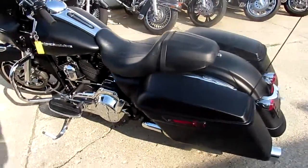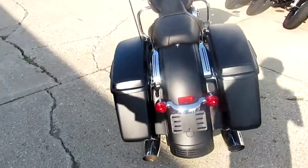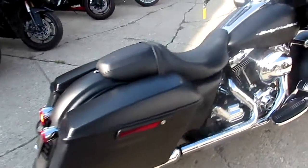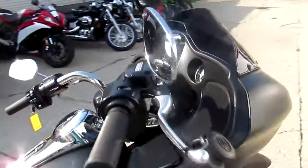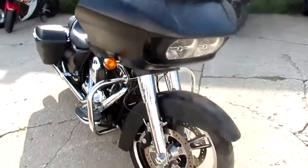We've got this 2015 Road Glide Special priced at $17,500 — that's thousands below book, so this one won't be here long. It's got the chrome front end, chrome axle caps. The black denim paint is perfect. Chrome shines like new. This is one nice clean bike.